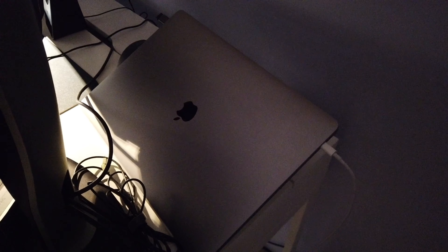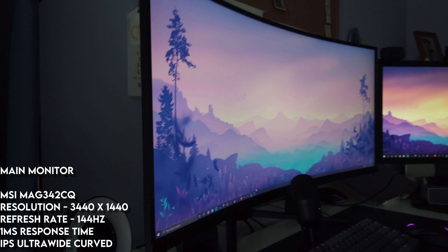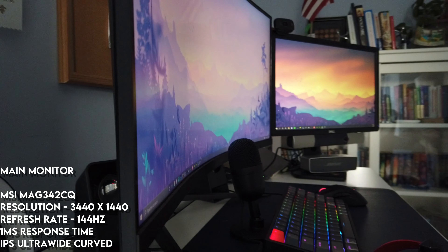I actually used a MacBook until really recently — it's a MacBook Pro 16-inch from 2019. It has an i7-9750H, 500 gigabytes of SSD storage, and a GPU called the Radeon Pro 5300M.